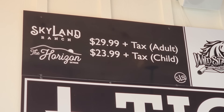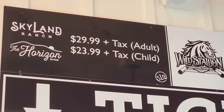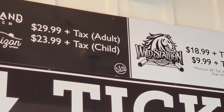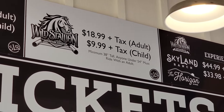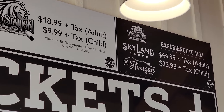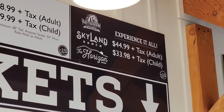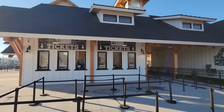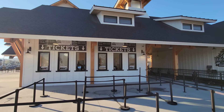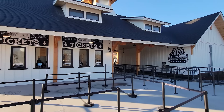The sky lift to the top is $29.99 for an adult or $23.99 for a child. The Wild Stallion is $18.99 plus tax for an adult and $9.99 for a child. Or you can get the Experience It All package, which gives you the lift, the ranch, and the Wild Stallion for $44.99 plus tax for an adult. I think the best deal is to get the Experience It All — that way you get the full effect.